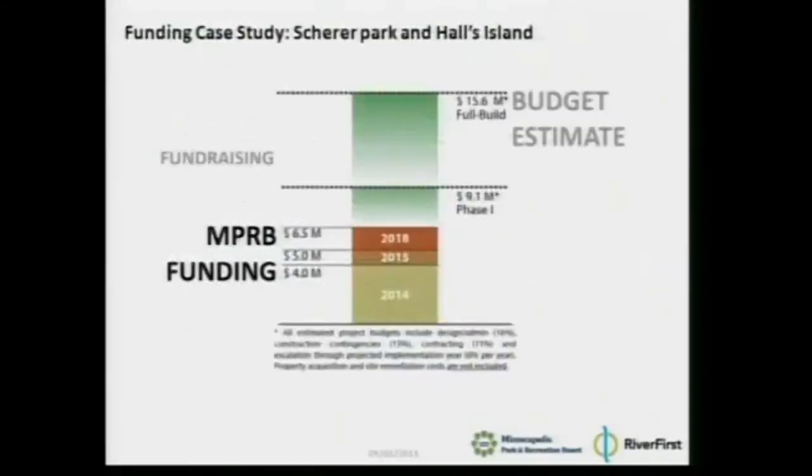Every project that you'll see has a funding gap of one magnitude or another. This illustrates the funding gap for the Shearer Park and Halls Island. We have an estimated construction budget, and on the left you see the Park Board's funding available through the foreseeable capital improvement plan years. That gap is really what John Commerce will be talking about — that's the goal for the fundraising strategy.